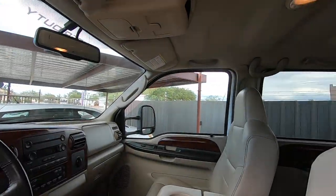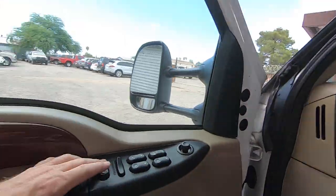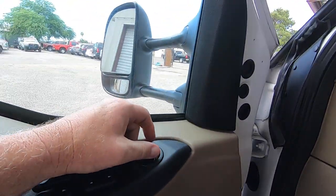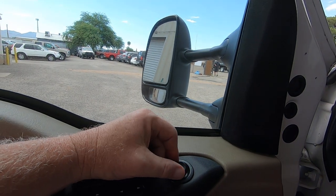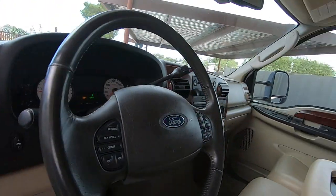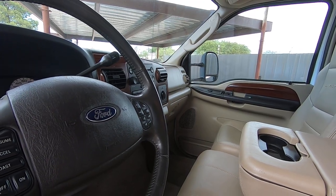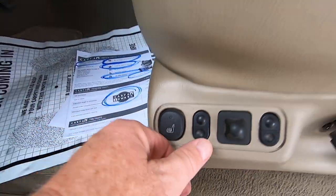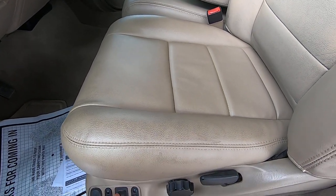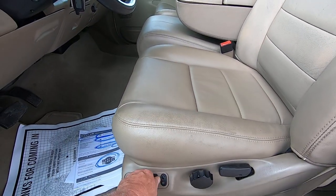Window, window, window — oh, this truck is nice. Nothing going on here at all. Door locks, perfect. Mirror out, in, down, up — other side out, in, up, down. Seat on and off, seat forward — this is the repaired seat. You can see that this insert and this insert look like they're new.